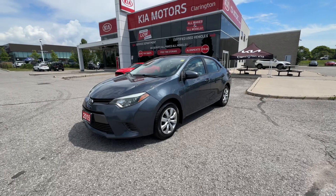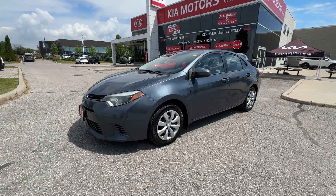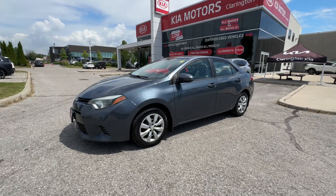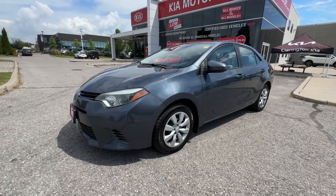Welcome everybody to Clarington Kia. Today we're going to take a look at this 2015 Toyota Corolla LE. It's on 77,000 kilometers — actually really low mileage for the year of the vehicle. It's in great shape and we're going to take you on a tour of the condition of the Corolla right now.